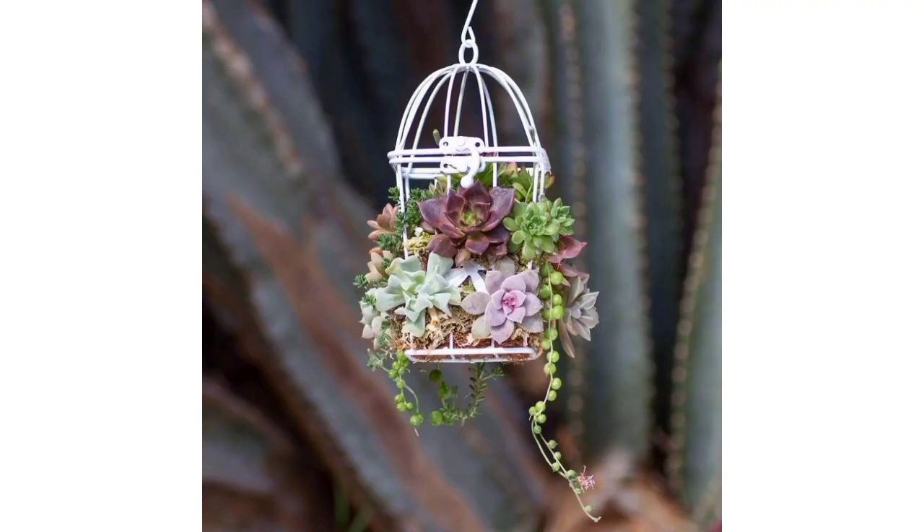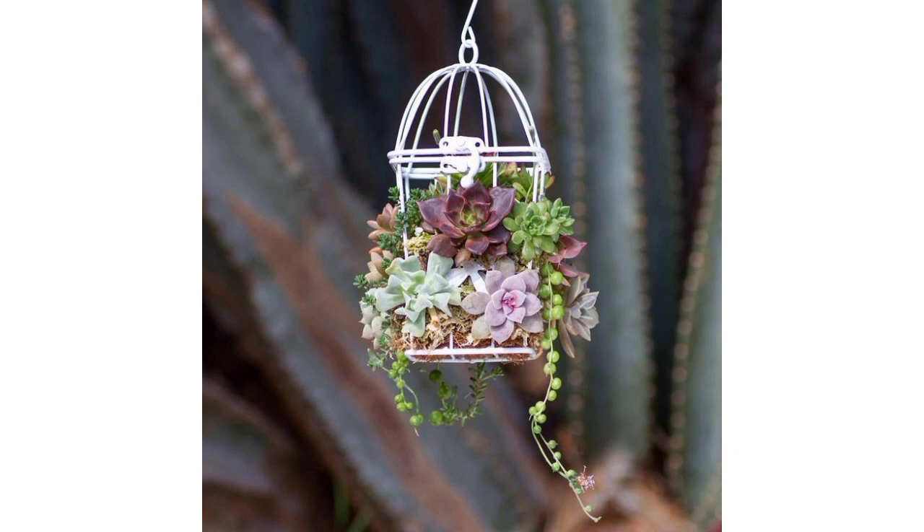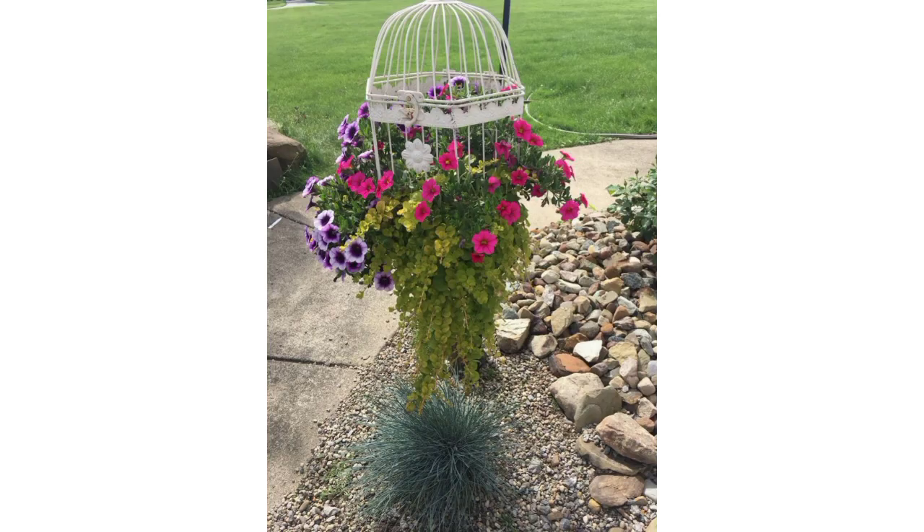Remember, when building flower cages, ensure they allow enough space for the plants to grow and receive adequate sunlight and air circulation. Also consider the aesthetics and how the cages will complement the overall look of your garden.